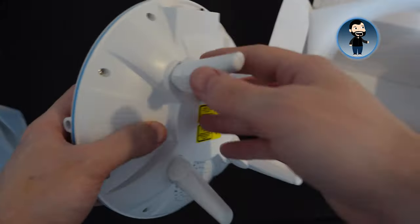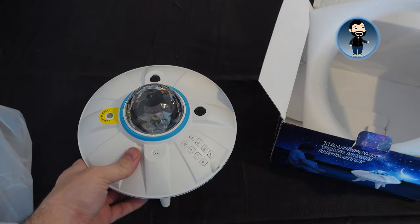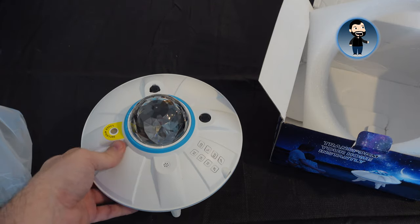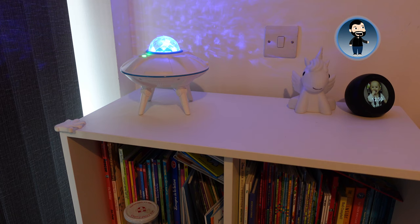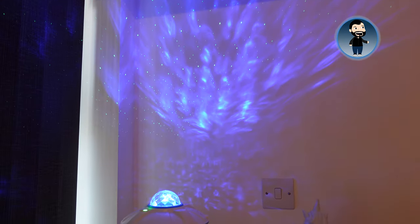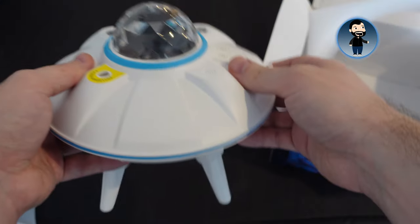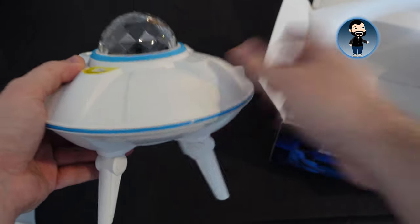I'll just see if I can get the legs on first — so that's the four legs in and it's set down. I'm a bit of a minimalist in my apartment so this isn't really going to suit sitting in the living room, but my daughter's room is littered with space stuff and toys and all that sort of thing so she's going to love this. It is quite a big device — I hadn't expected it to be quite so large.